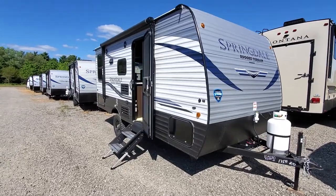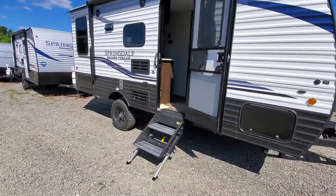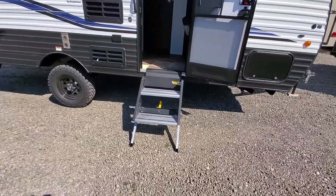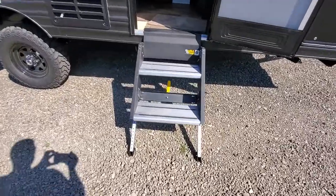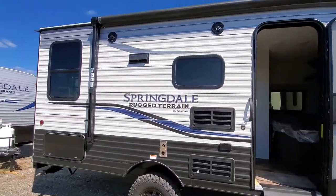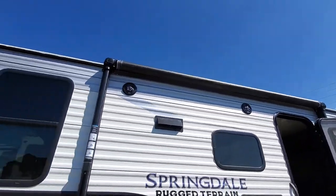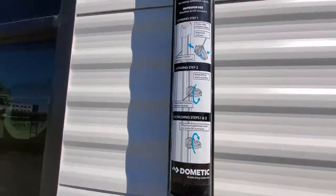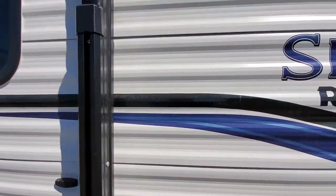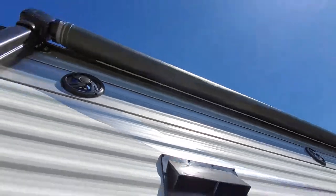2020 Springdale 1750 rear den rugged terrain — it's got the lift kit, nice beefy tires so you can do all kinds of off-roading. Nice solid step that'll fold up in the doorway. Outside speakers, powered awning — it's also a power channel so it's got little attachments you can hook in here and turn on. You do get an LED light underneath the awning.